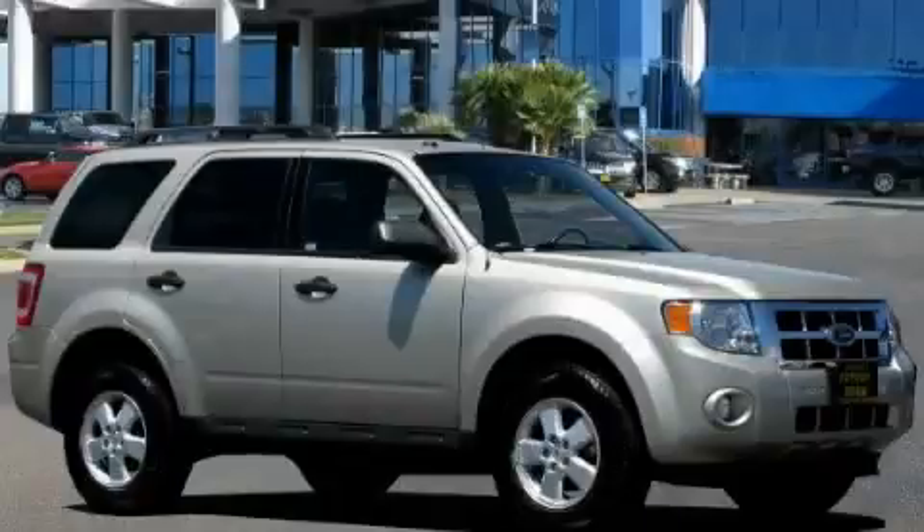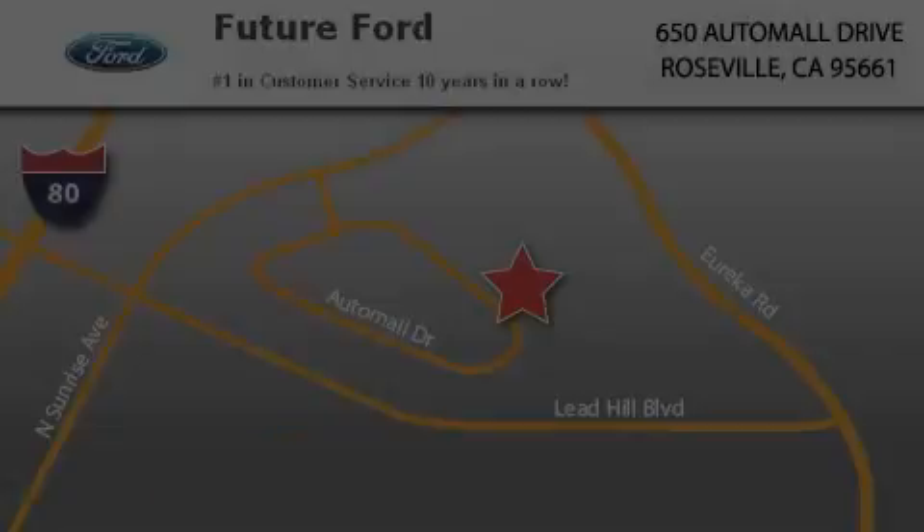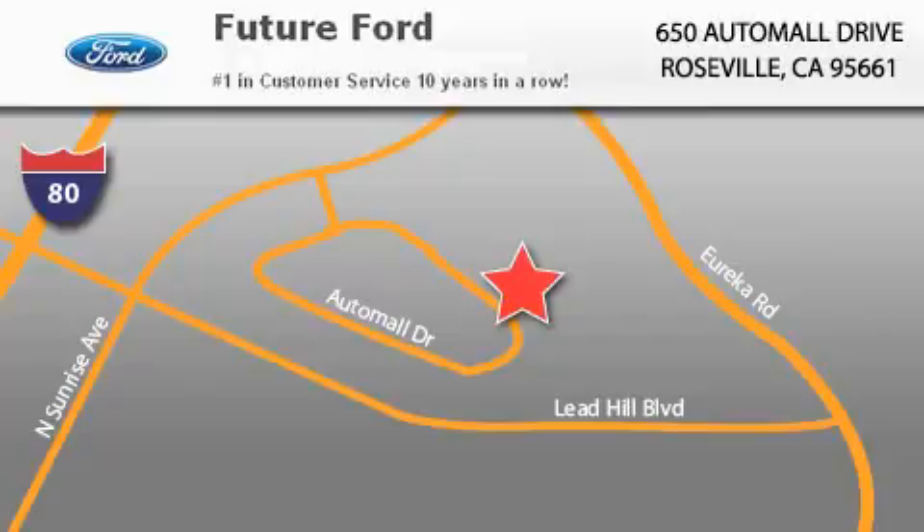This vehicle is sure to sell fast. Call and arrange your test drive today. Future Ford is located at 650 Auto Mall Drive in Roseville. Our goal is to exceed all of your expectations to ensure that you'll return for future visits.